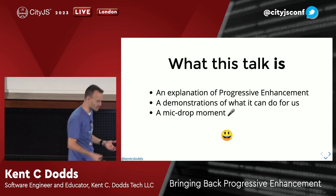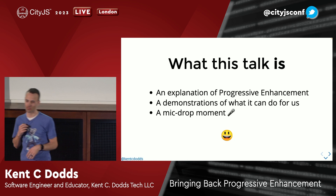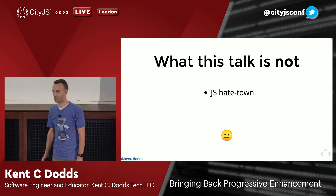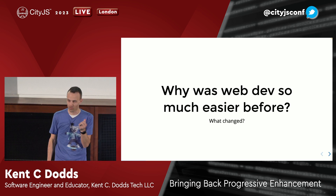This talk is a brief explanation of what progressive enhancement means, a demonstration of what it can do for us from both a UX and a DX perspective. And there's a mic drop moment, except I'm wearing the mic so I might fall over for that part. It's not a time to hate on JavaScript — a lot of people say progressive enhancement means we hate JavaScript, but that's not what this is about.